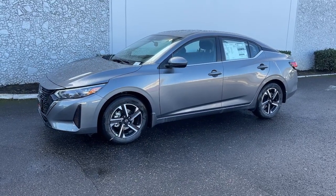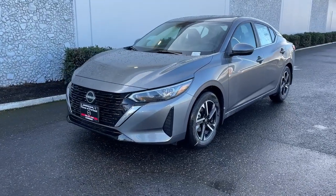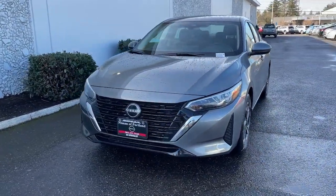Look no further than the 2024 Nissan Sentra. Comfort, convenience, safety, and fun are all yours in the sleek and spirited Sentra.